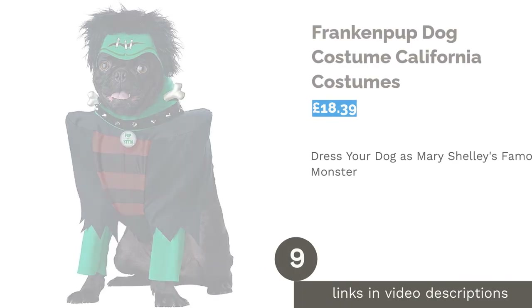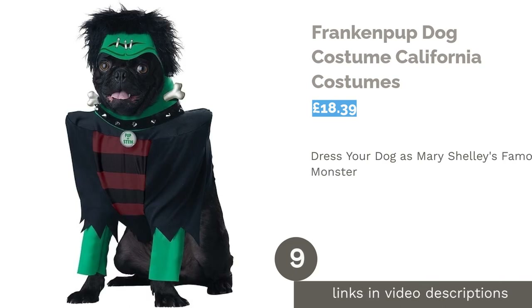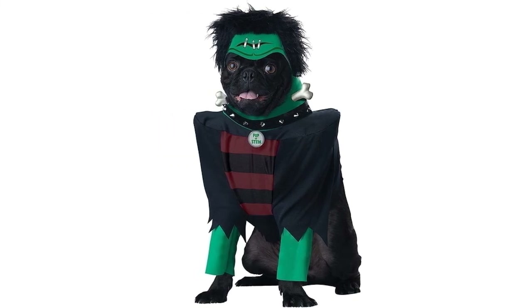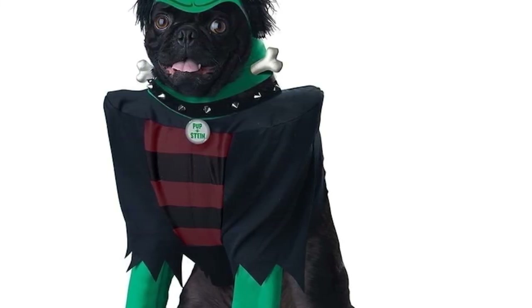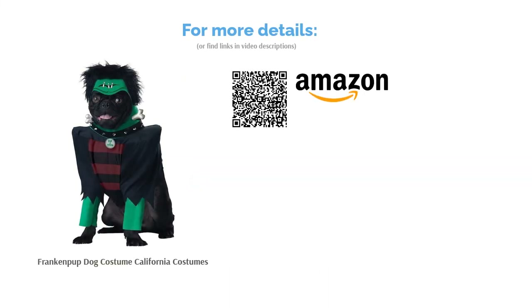The next product in our list is Franken-Pup Dog Costume by California Costumes. If you're after a more traditional Halloween theme, this Franken-Pup costume is ideal. Instantly recognizable, the torn-sleeved jacket and mop of black hair will certainly bring the literary monster to life. Sadly, the range of sizes is very limited, so if you're shopping for a medium or large dog it's unlikely to fit. That said, for pugs and similar-sized breeds it's going to be just right, and at such an affordable price, it's worth it for the photos alone.